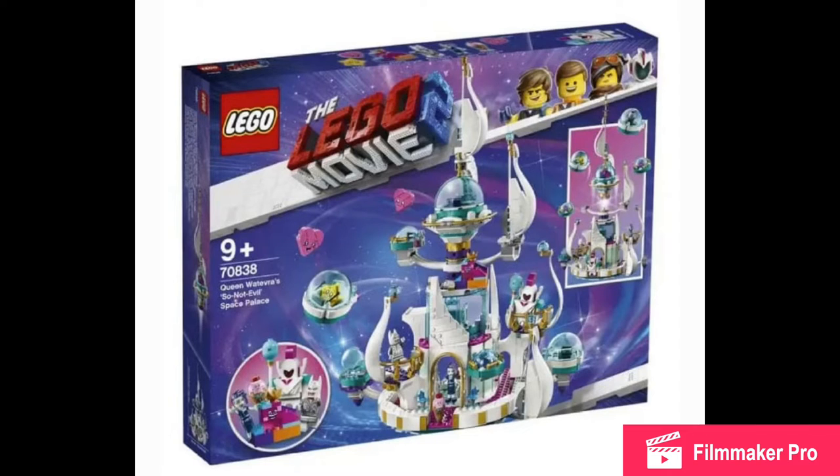This is Queen Whatever Us So Not Evil Space Palace. This should have no spoilers — I did not watch the movie and I hate spoilers. It looks like it has some escape pods with bubbles. This looks like such an amazing fun set, and the rumor price is $100. I think I will definitely pick this up.